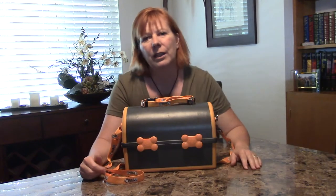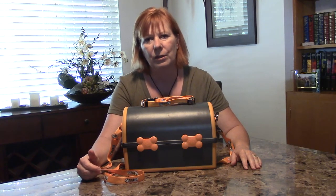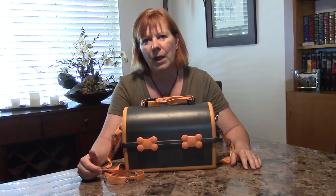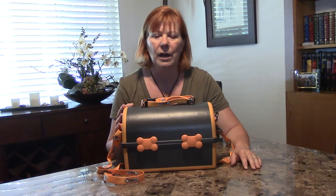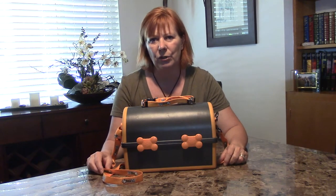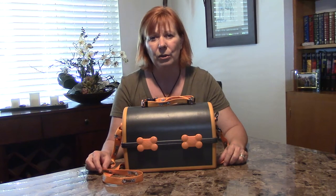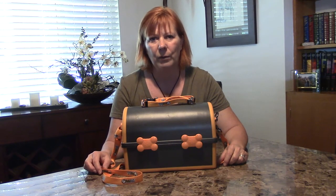The Pet Bale actually comes in a couple of different color variations. There is a green, there is a black with a green trim. Our particular model here is the gray with the orange trim, and it has some very unique features which I think are very intuitive for somebody that is designing a product for people that travel with their dogs.